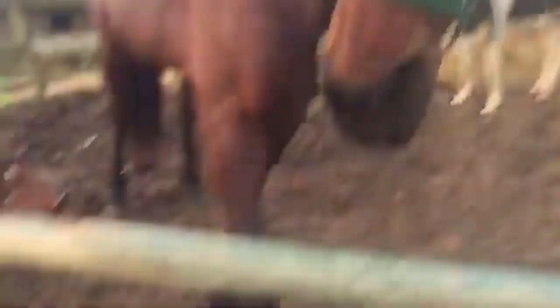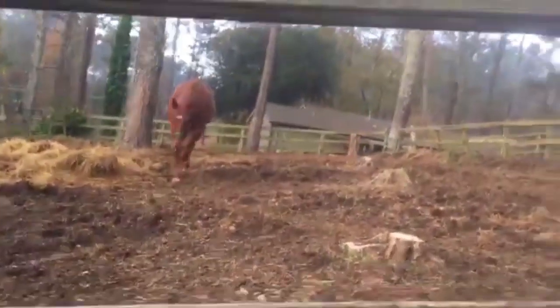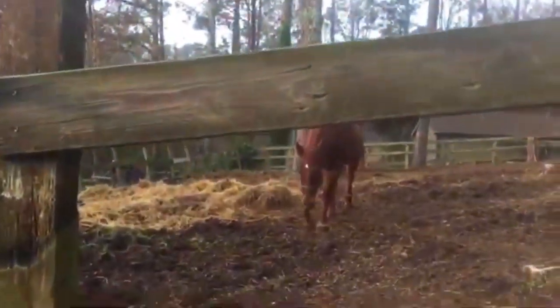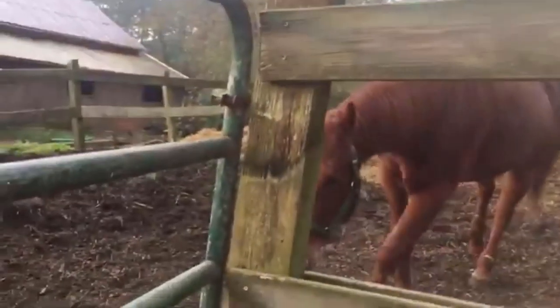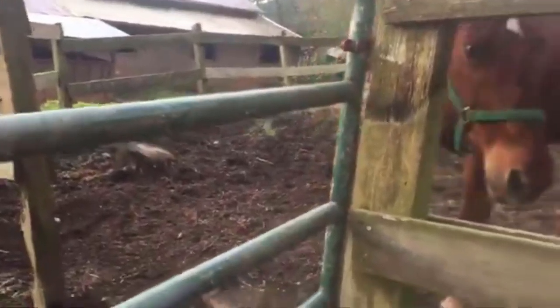And this is Sassy Prissy — she's very moody. And this is Chica, she's kind of an old girl, which is why she's so slow. She's like 25 now, which is crazy.